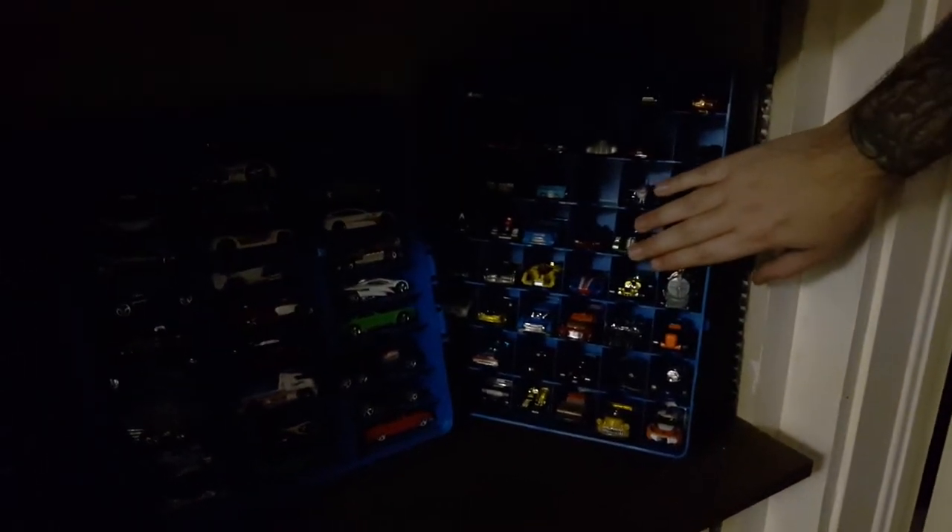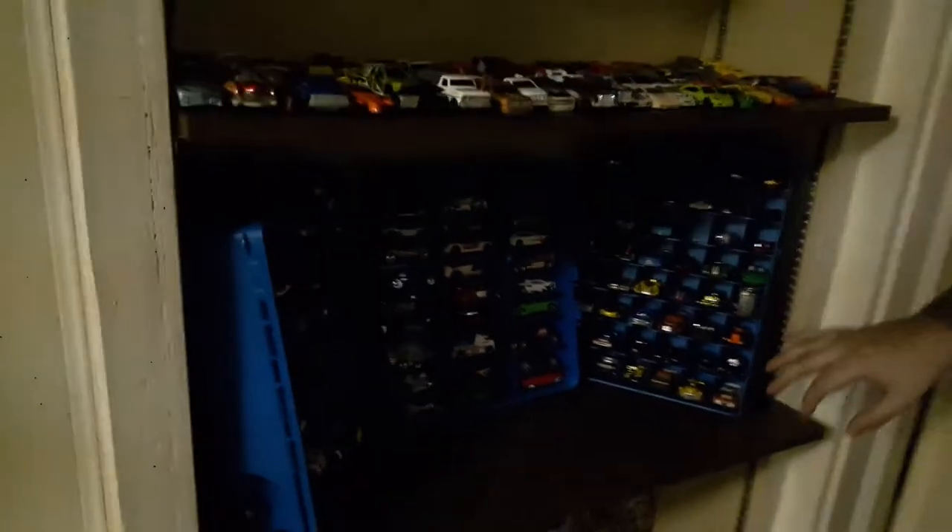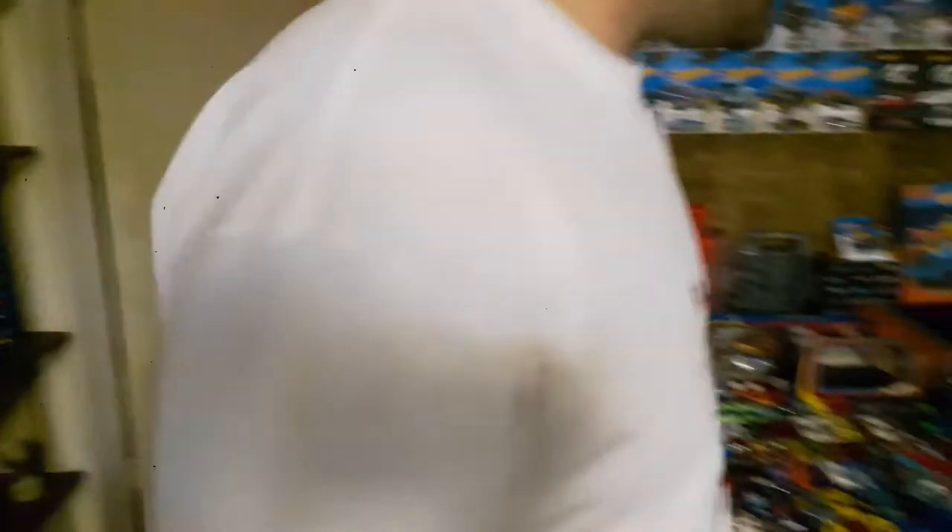And then down here — it's probably going to be a little bit dark too — but there are three Hot Wheels cases and they are full. There's one that holds 100 and then there's one that holds 48, and they're all full. I apologize for the poor lighting.